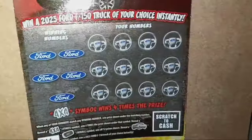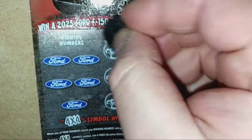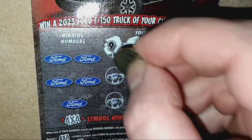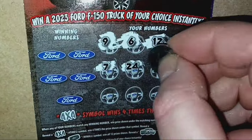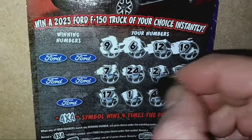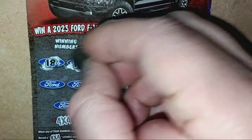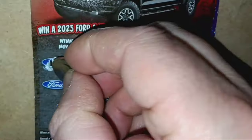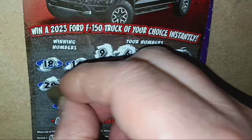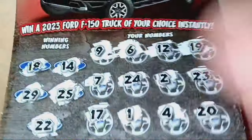On to ticket 41 here. Come on, tickets — let's get a nice win. Number 9, number 6, 12, 19, 7, 24, 2, 23, 17, uno. There's a single 4 again, and a 20. Unfortunately no symbols. 18, we are one off. 14, 29. There's that 25, and a double deuce. Dang it. 4x4, you let me down. Nothing on the 4x4.